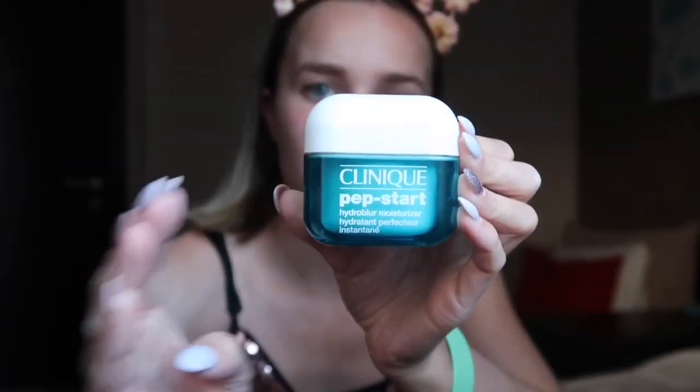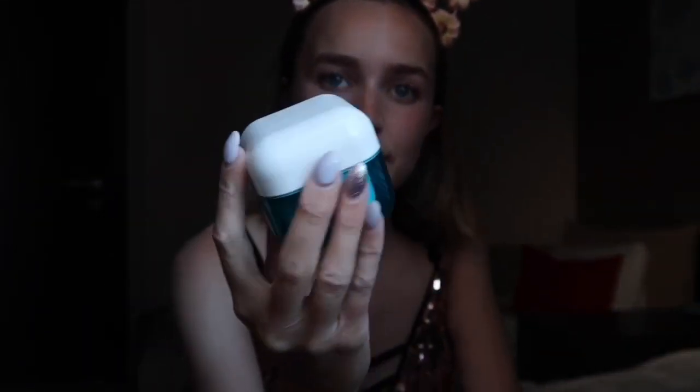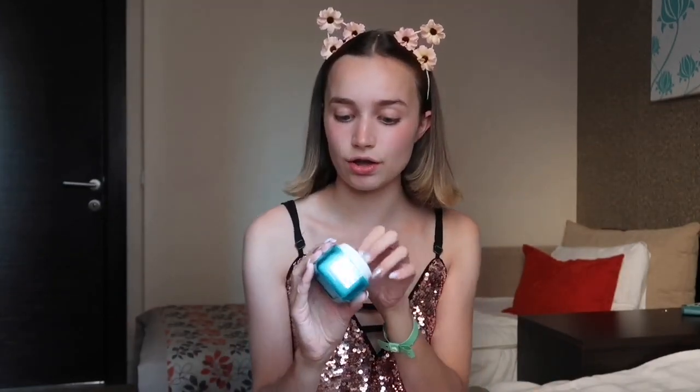The first product I'm going to use is the Clinique Pep Start Hydro Blur Moisturizer. It's quite expensive - I think it was like 25 pounds for this pot, which is quite pricey. But honestly I haven't found a better moisturizer than this to use so I would 100% recommend it. You really don't have to use a lot and it goes a long way. It feels like it has a lot of water in it, which makes it really moisturizing and makes your skin feel so soft.